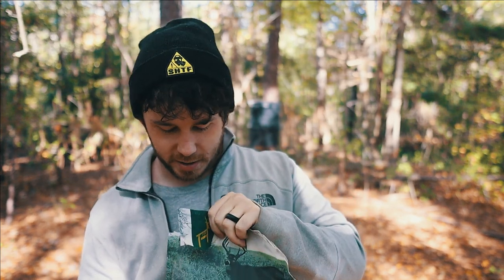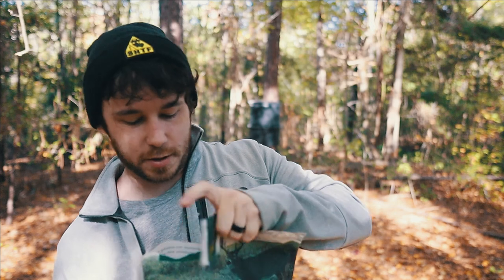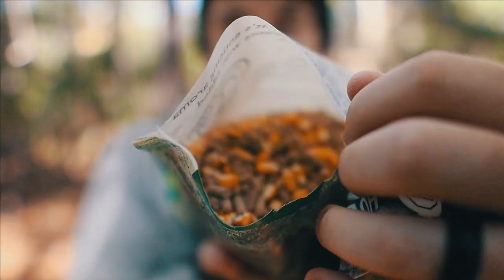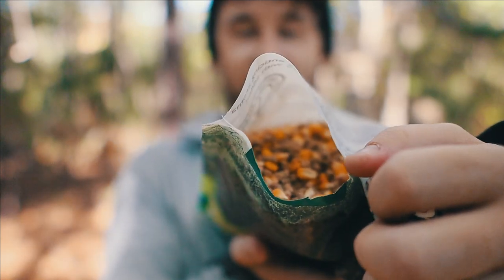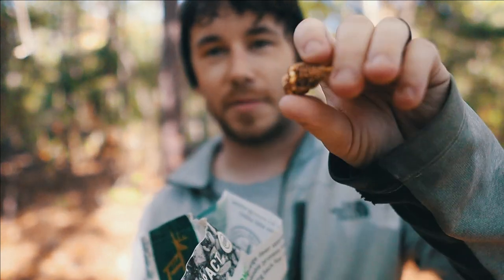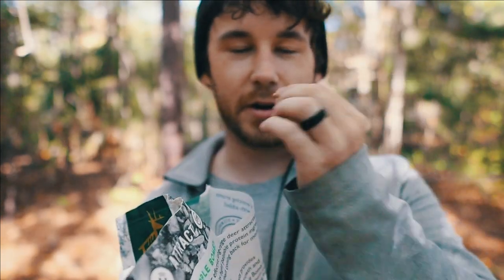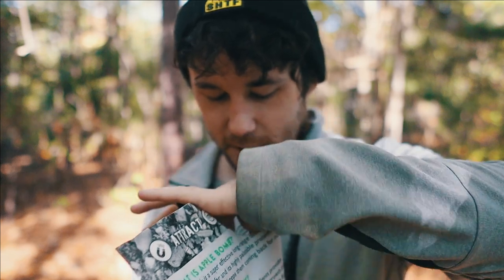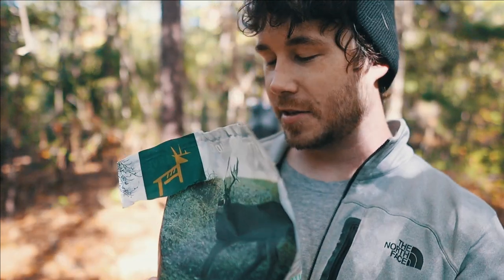Oh yeah, definitely a hint of apple. Let me pour it out so y'all can see in there. You can see it looks like corn and little pellets — I guess that's the crushed apple. I haven't had a bait out here with pellets before. You get a sweet smell of corn, and those little pellets, I think those are the apple. There's a whole bunch of little corns in here, which is really nice.